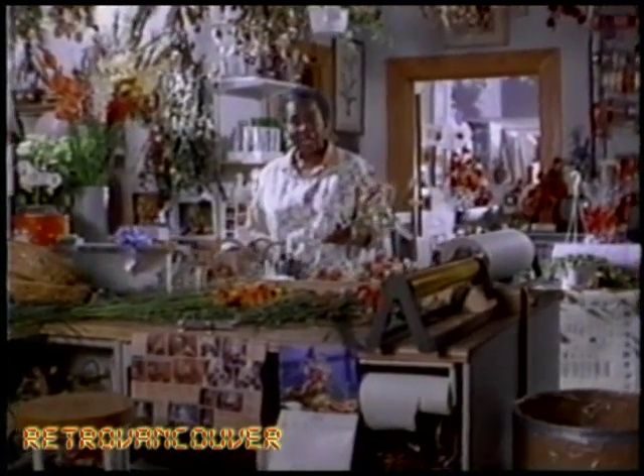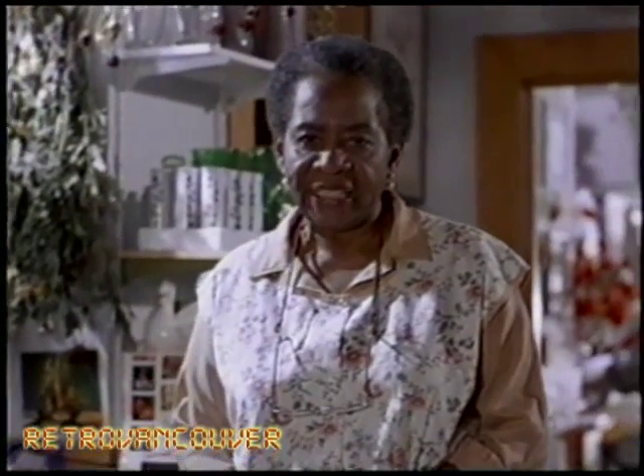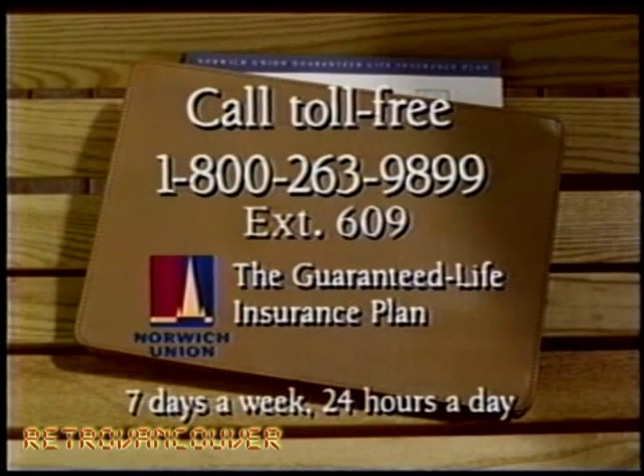When I was a girl, I couldn't wait to get a job. I put myself through school and raised three kids. I never want to be a burden to anyone — that's just the way I am. Guaranteed life insurance from Norwich Union. Get your enrollment kit. Call toll-free 1-800-263-9899. That's 1-800-263-9899, extension 609.